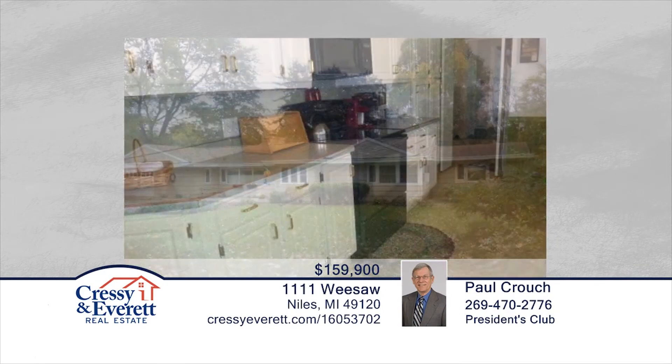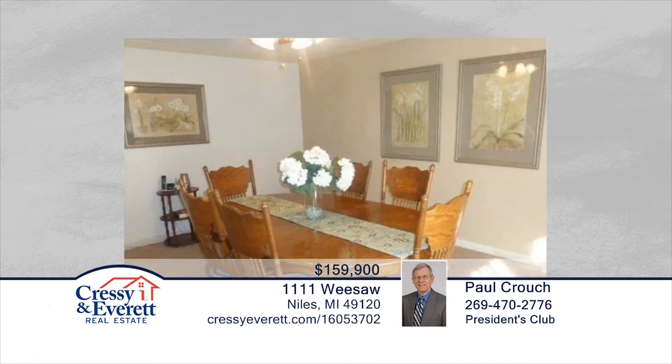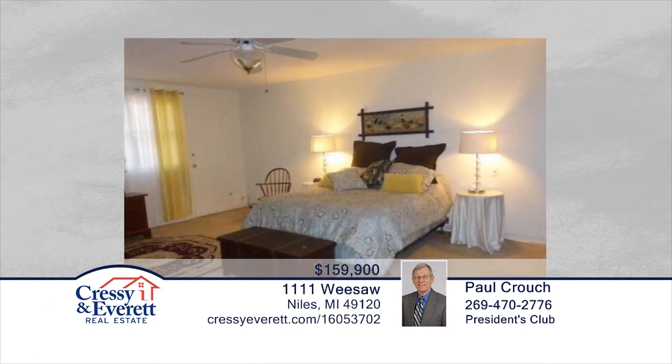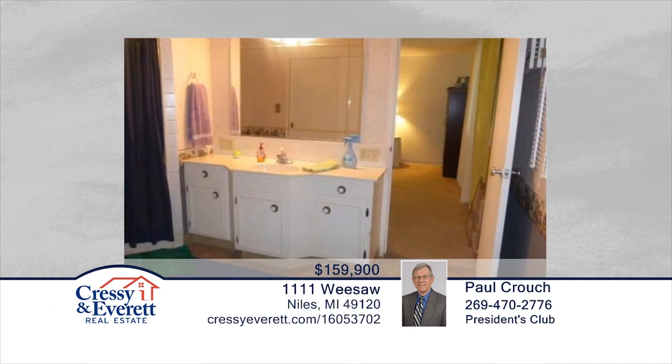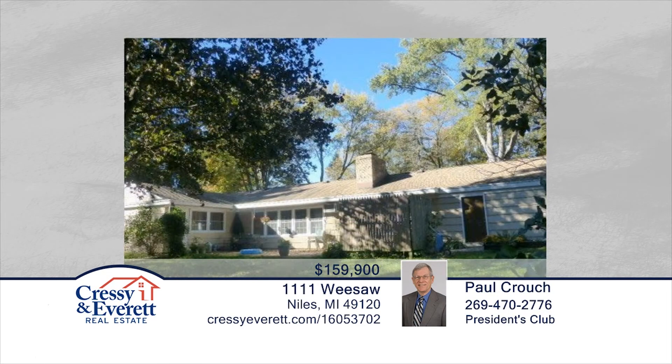Located on a quiet street of homes on the west side of Niles, this three-bedroom, two-bath ranch has a large lot, attached garage, no steps, and wide hallways to accommodate your every need. The formal dining room is perfect for holiday meals and has a fireplace that goes through to the spacious living room. Neutral carpeting accepts most color schemes and furniture styles, making a move here less costly than most. See everything this home has to offer with a call to Paul Crouch.